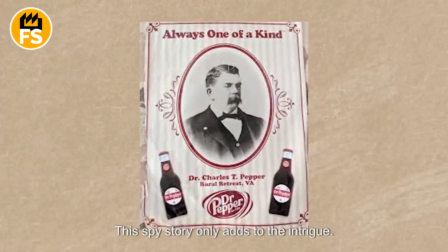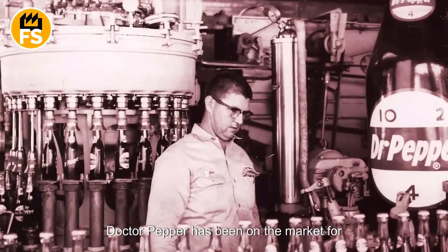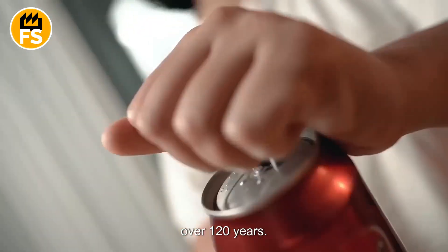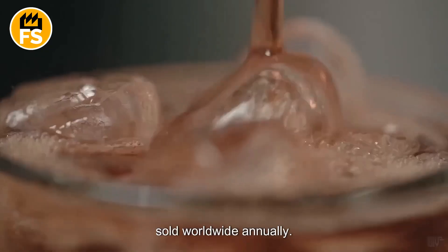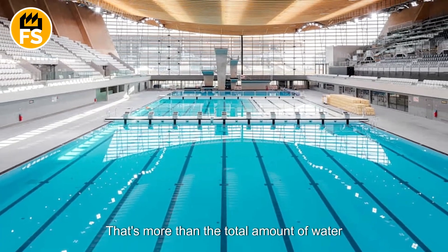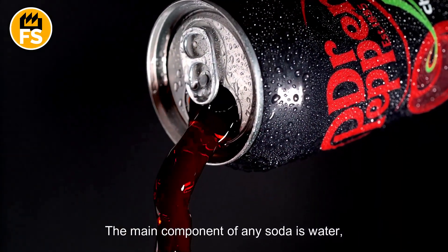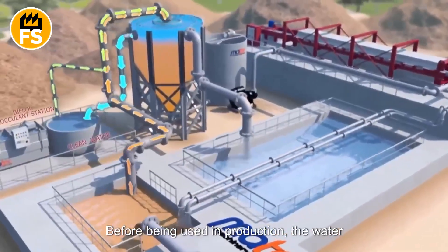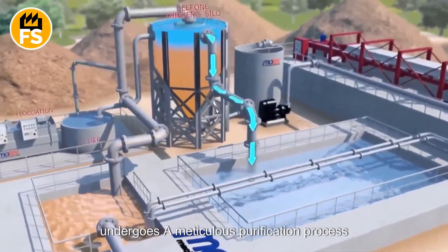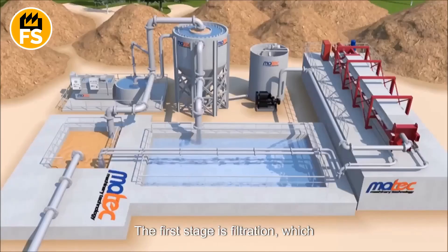This spy story only adds to the intrigue. To put things in perspective, Dr. Pepper has been on the market for over 120 years, and more than 3 billion liters of it are sold worldwide annually — more than the total amount of water in 12,000 Olympic-sized swimming pools. The main component of any soda is water, and Dr. Pepper is no exception. Before being used in production, the water undergoes a meticulous purification process consisting of multiple stages. The first stage is filtration, which removes all mechanical impurities.